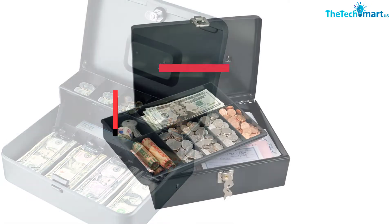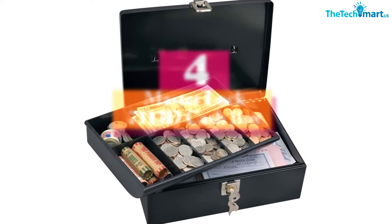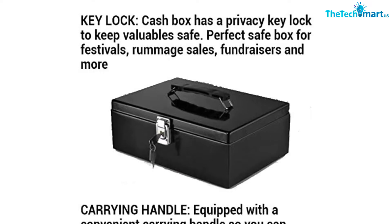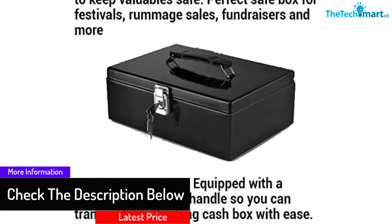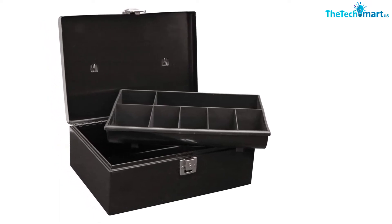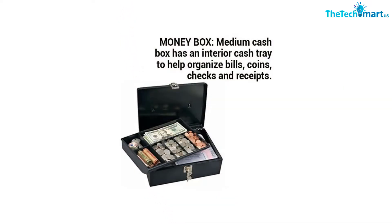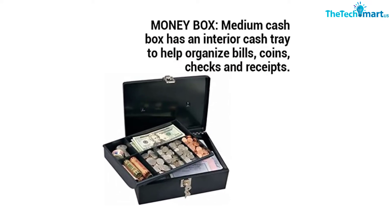Moving on, at number four we have the Master Lock 7113D Cashbox. This cashbox is constructed from durable steel capable of withstanding daily use. It has seven removable compartments for organizing your cash and other valuables. There is additional space underneath the removable tray for hiding personal items, offering extra privacy and security. The box comes with a built-in security lock with two keys, and a carrying handle for convenience — perfect for small businesses, fundraising, garage sales, and school cafeterias.